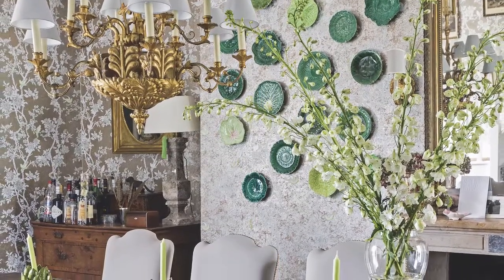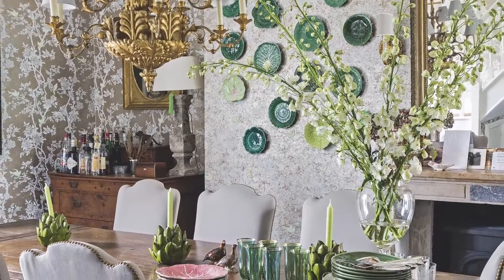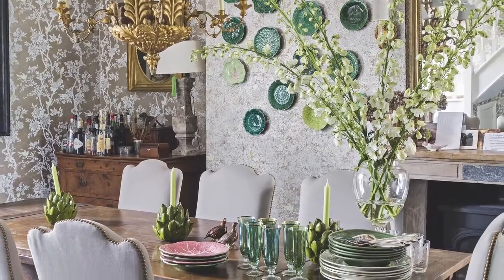The dining room wallpaper was a touch too much on the bland side for the owner's taste, so she decided to give it a colour punch by colouring the printed birds with one of her daughter's green crayons.